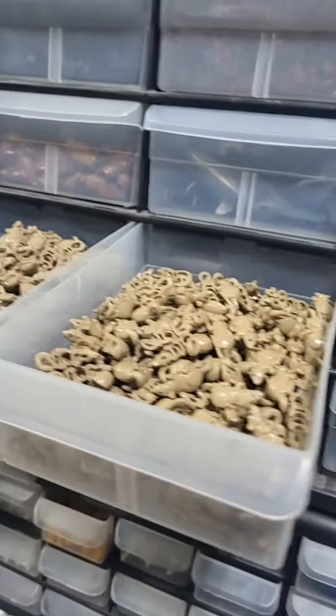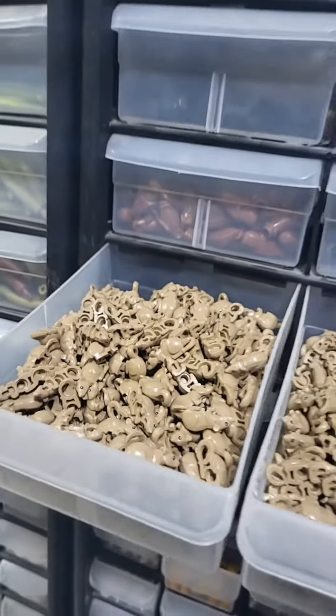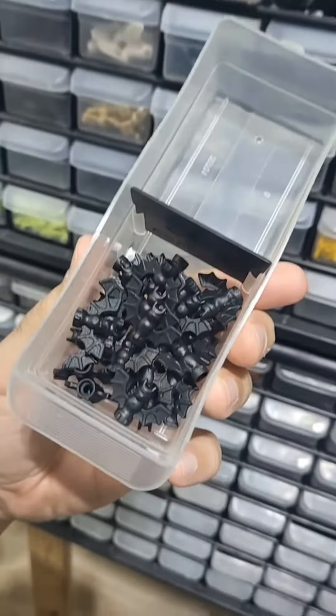You definitely have to have tons of spiders for Halloween. We got a couple drawers filled with these little rats. And of course, gotta have some flying bats.